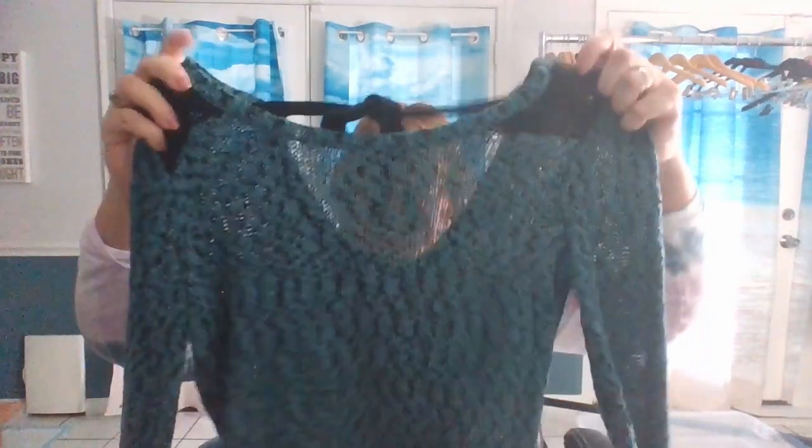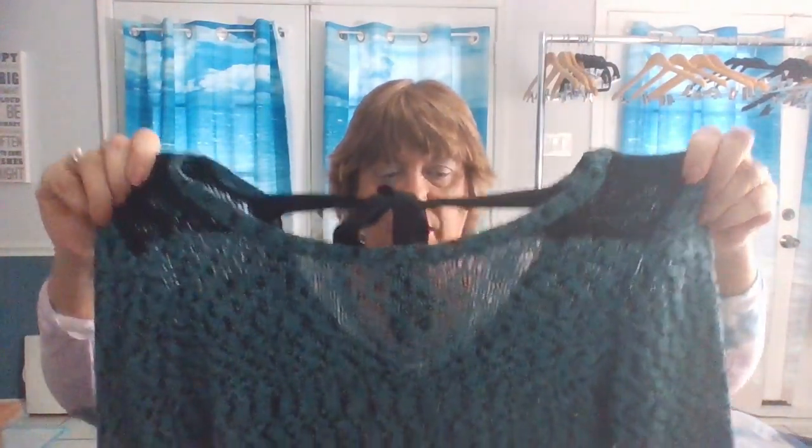This is a very unique sweater — it's open knit, and it's by Maurice's. It's a size medium. A lot of Maurice's items are very, very unique. It's an open knit sweater, long sleeve.